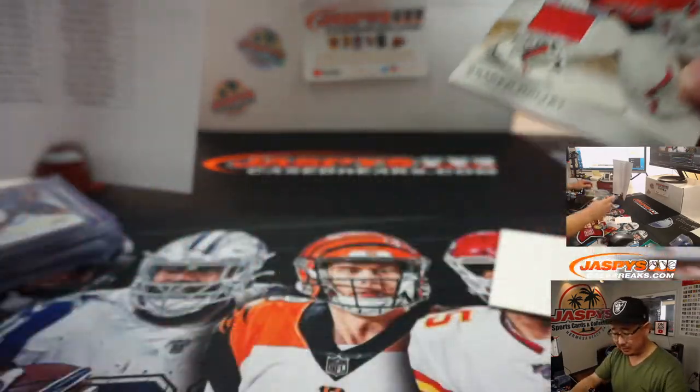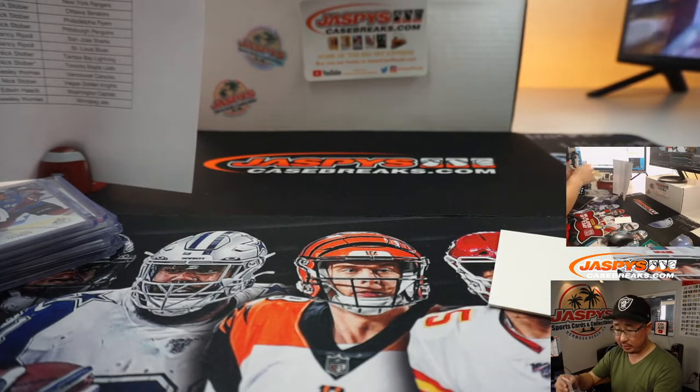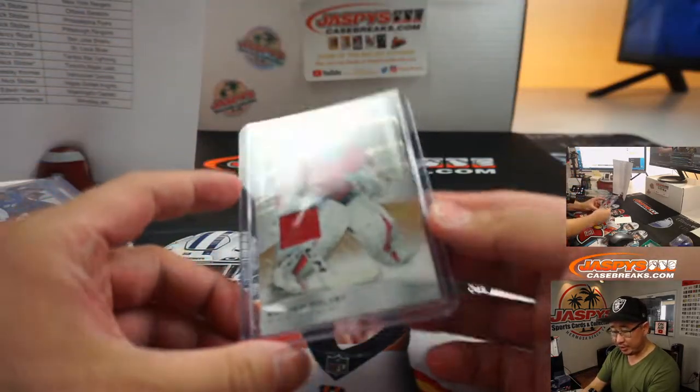There's Braden Holtby — Caps jersey — going to Edwin. And there you have it, boys and girls. Two-box break number 31 in the books from a fresh inner case.